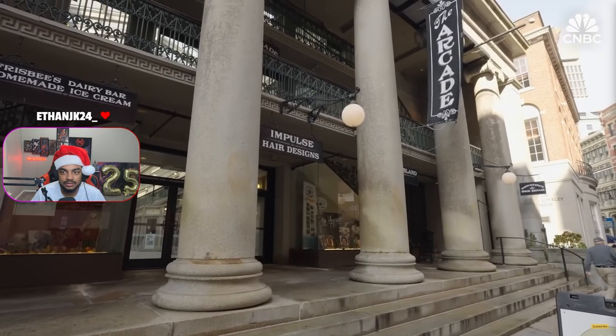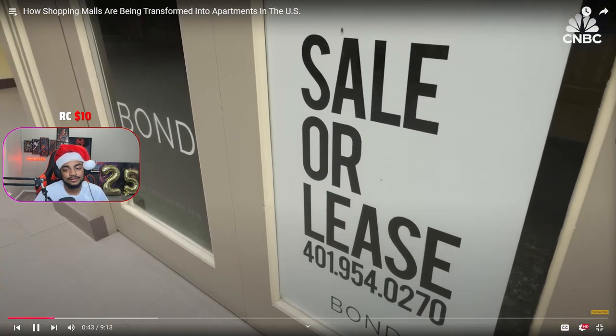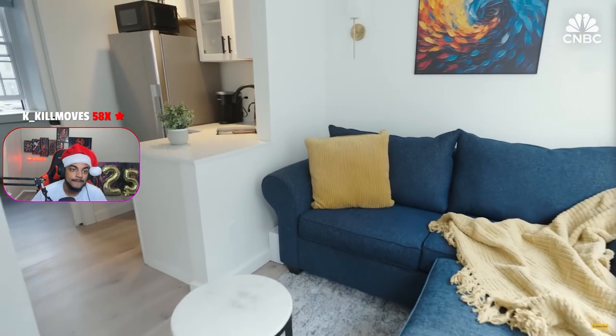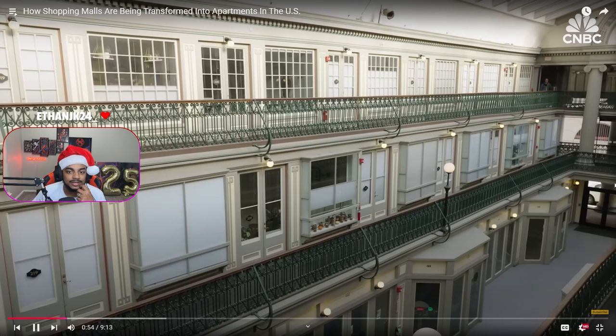The arcade had long been a center point in Providence's bustling downtown. Wait, y'all called a mall 'the arcade'? Like other malls, it fell on hard times and was completely vacant. But rather than letting this historic building fall into ruin, developers came in and decided to build 48 micro-lofts — oh, I mean, that fridge is kind of nice — here on the second floor and up on the third floor.